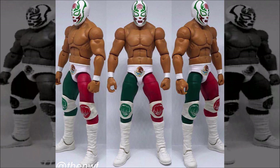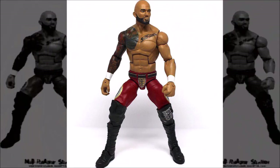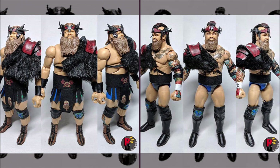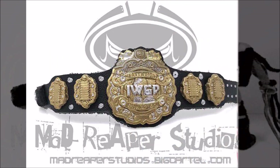The honorable mentions are: NWF's custom fantasy attire Mexican flag Andrade Cien Almas; J-Reign's custom Switchblade Jay White; Mad Reaper Studios' custom NXT TakeOver New Orleans Ricochet — I really wanted to put this one in the top five; the custom Undisputed Era from NXT TakeOver WarGames 2 made by Mag Decals; and the custom War Raiders made by Rocket Jabroni Customs.